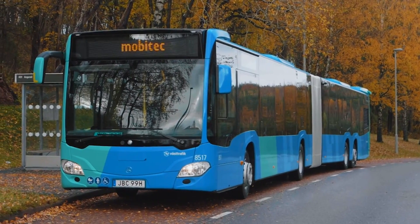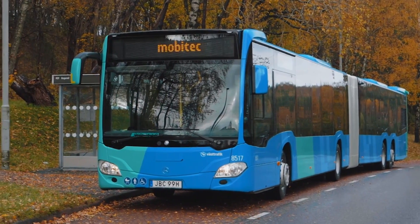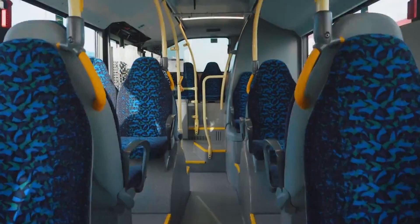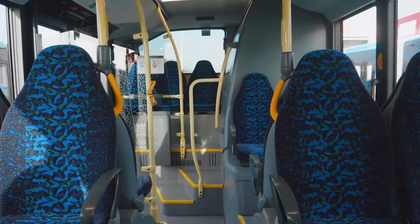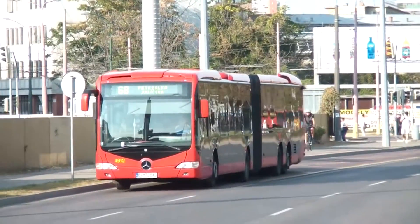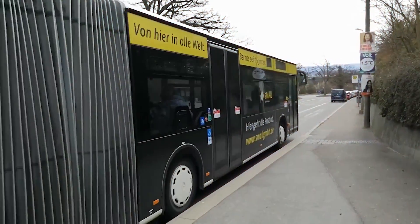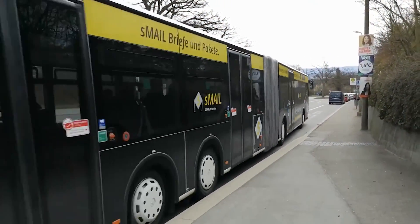even on uneven urban streets. Adhering to Euro 5 emission standards, the O530 GL exemplifies environmental stewardship in public transportation. Its commitment to safety is underscored by comprehensive disc braking with ABS and ASR, making it a preferred choice for city transit authorities.